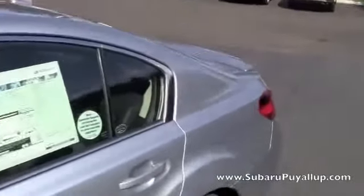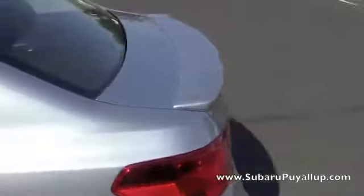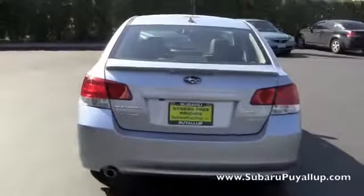They've also added two new colors to the lineup: tungsten metallic and carbite gray, which replaces the dark gray. This one right here is ice silver metallic.